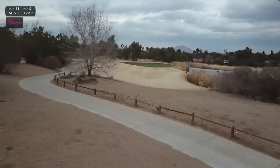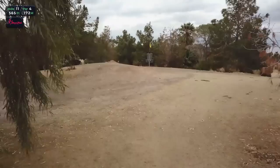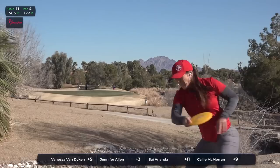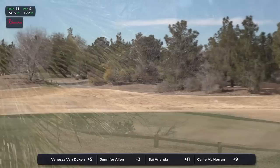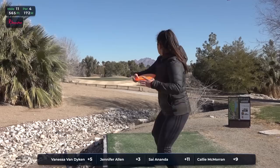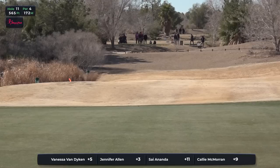Hole 11, a par 4, 565 feet. This parallels the previous hole — it's a little bit longer. They just played the opposite direction on 10, and now they're heading back here on 11. Jen's pushing off to that left side, not really in danger of finding any OB there. The one mistake you don't want to make is to find that water on the right side. Bail out, lay up — but you just don't pull it to the right.